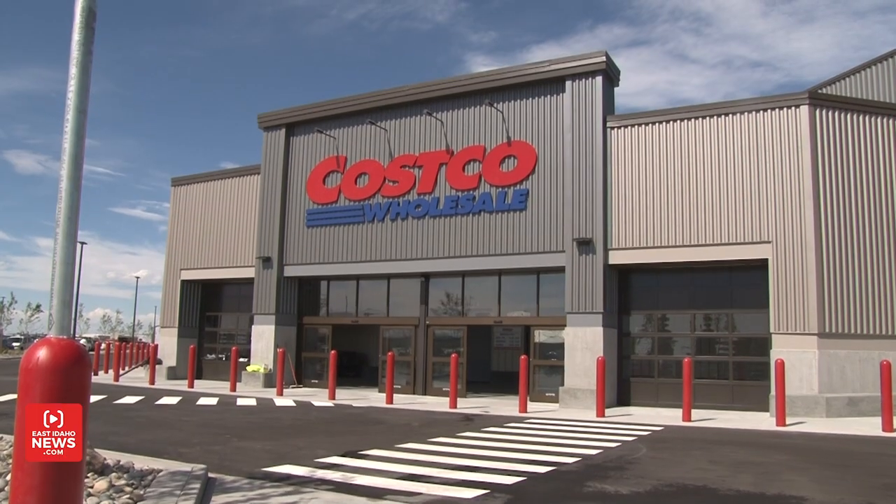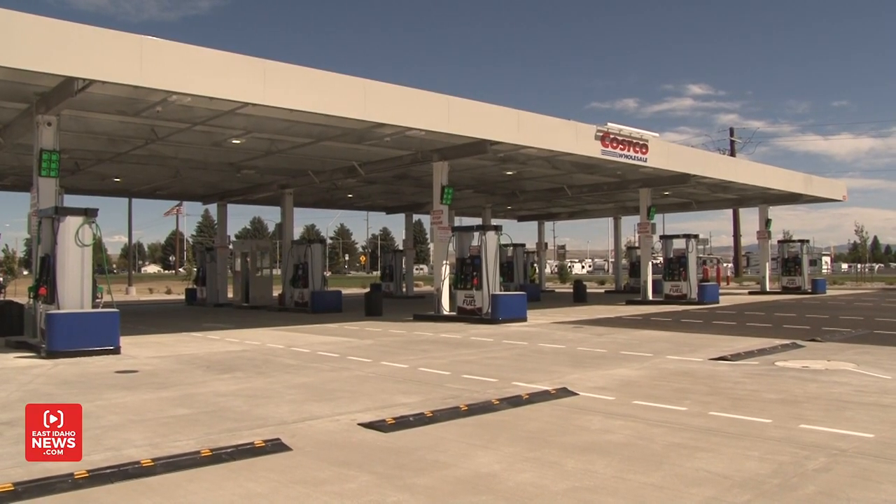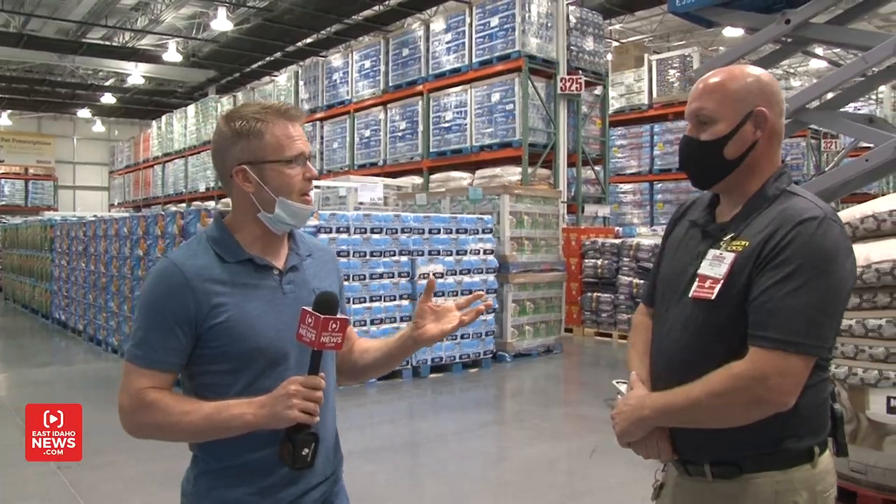Opening day is finally coming this Friday, and the assistant manager, Scott Buchanan, has offered to take us on a tour and show us the inside so that you can get a look before opening day. Scott, appreciate you being here today. What makes this store different from other Costco locations?